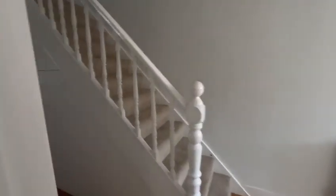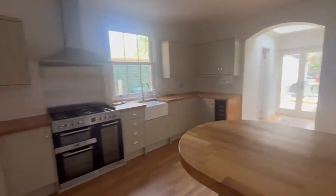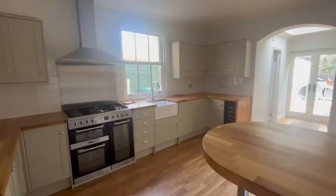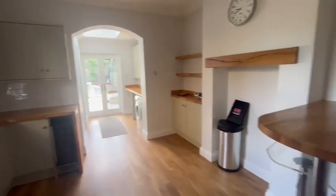As we head through to the kitchen, it's all newly fitted in the last six years with very low usage. There's plenty of storage and a lovely breakfast bar.